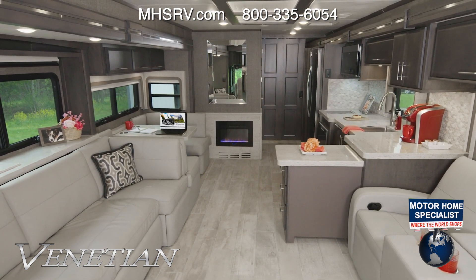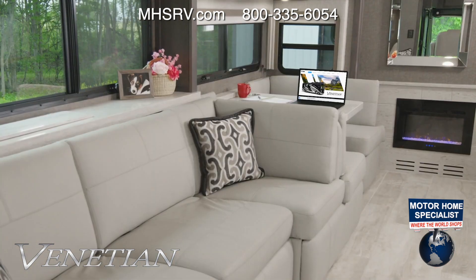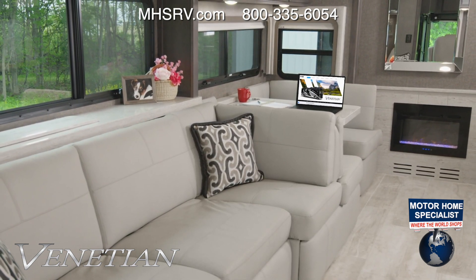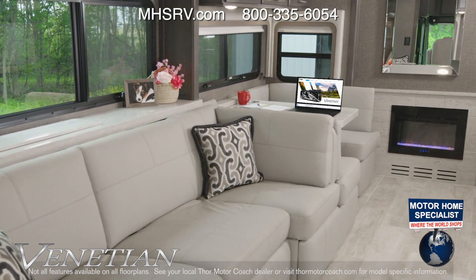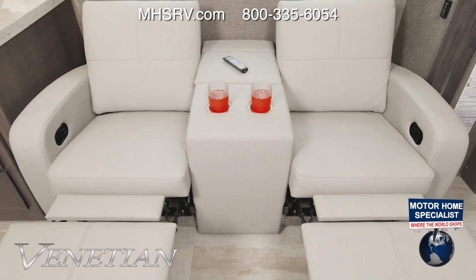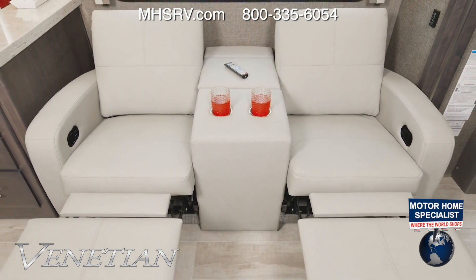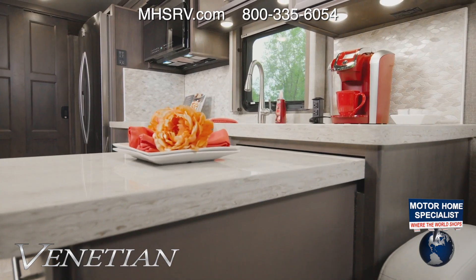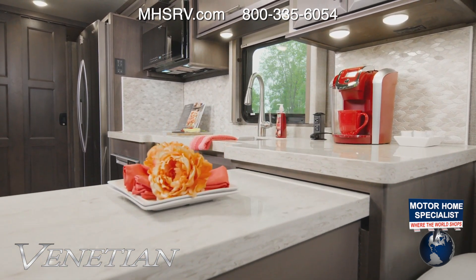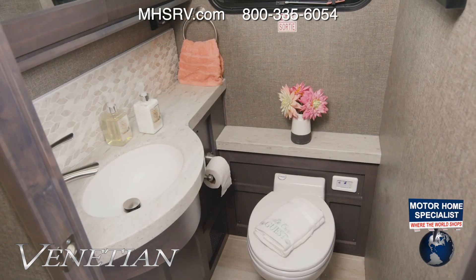Here's the F42 living area. It's set up with the sofa ensemble, which is very nice, but if it's not for you, you can option in either the dinette and sofa or buffet table and sofa. The fireplace is right here, and right across is theater seating — feet up, drinks in hand, remote ready. Bring on movie night.